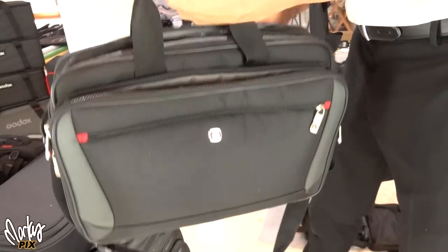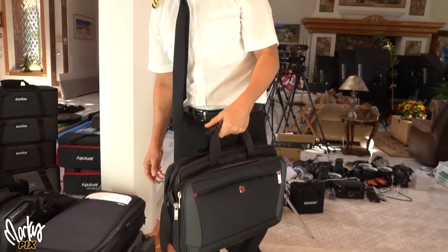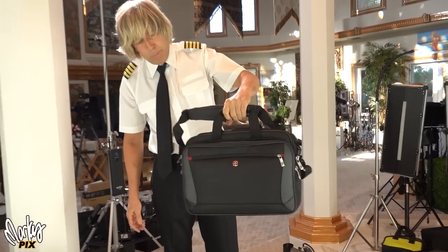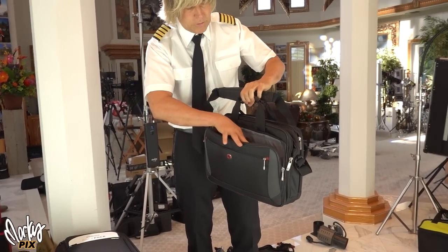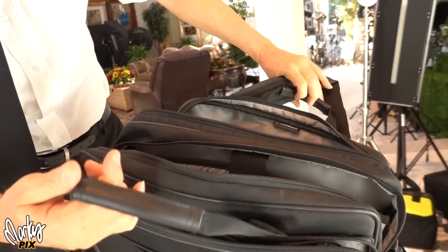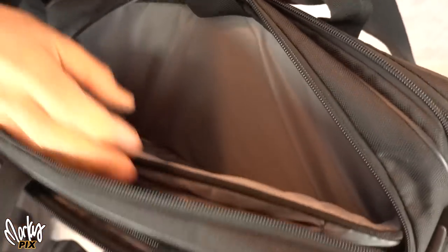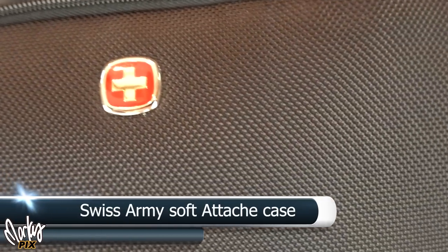Remember back when businessmen used to carry attaché cases before laptops? I was one of those nerds — I bought these cases, never used them, just collecting dust. They're really cool, make you look like a businessman, with all kinds of pouches inside of pouches and multiple compartments. This is a Swiss Army attaché case.